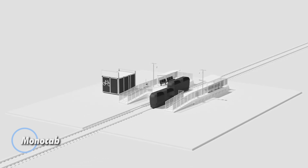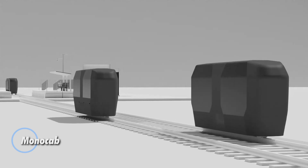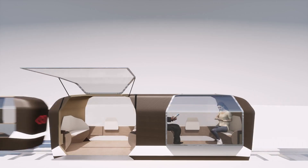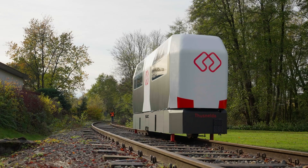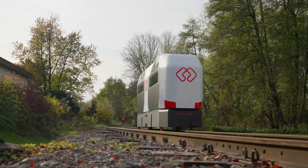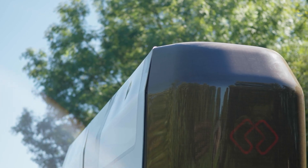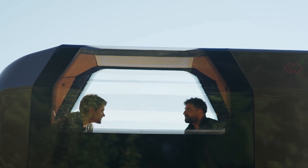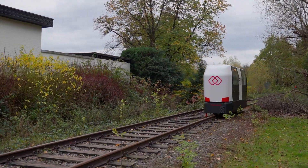The MonoCab is a game-changing autonomous monorail system, designed to modernize transportation in rural areas. Balancing on a single rail without mechanical supports, this innovative vehicle allows two MonoCabs to move in opposite directions on the same track, offering unprecedented efficiency. Seating up to eight passengers, the compact, driverless cabin is perfect for repurposing used railway lines, making it a sustainable solution for regions with limited public transport options.